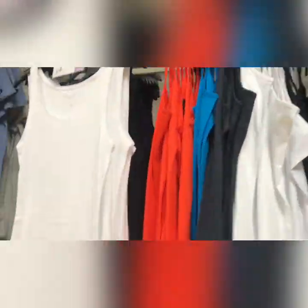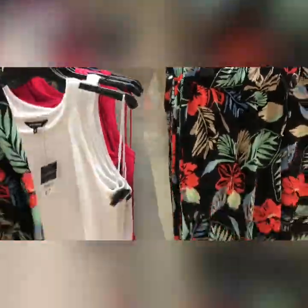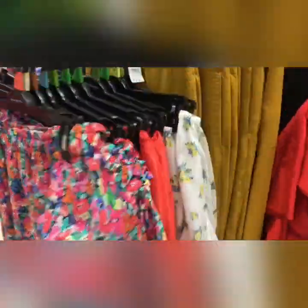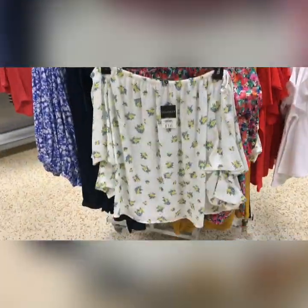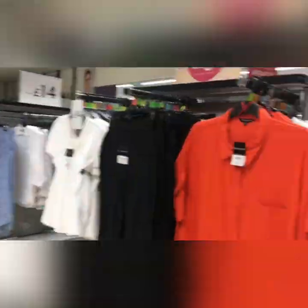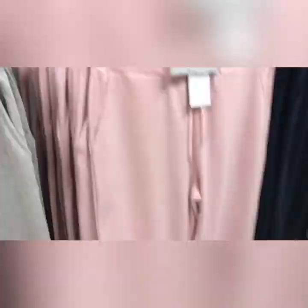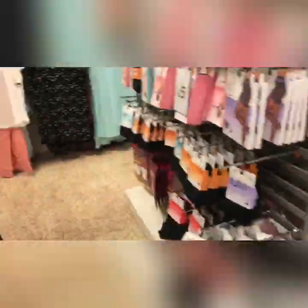I grabbed a couple of bits to try on at home and then found some other bits in store, so you've got a bit of both. The prices - some are a little steep for a Peacocks shop I think, but most things are around the £10 to £15 mark. There's not a lot that's over that sort of price.